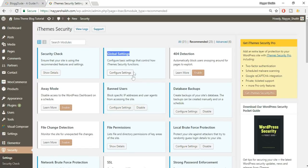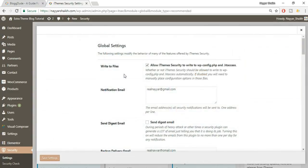Next is Global Settings — click on Configure Settings. There are different options. The first one is to allow this plugin to write code to our wp-config and .htaccess files, so make sure this is tick-marked.